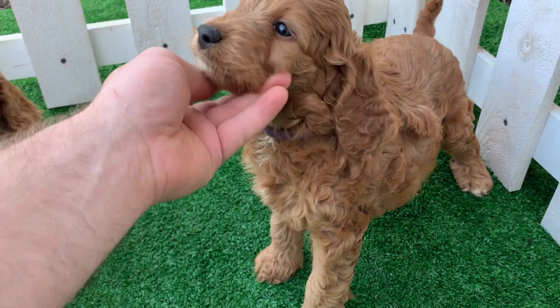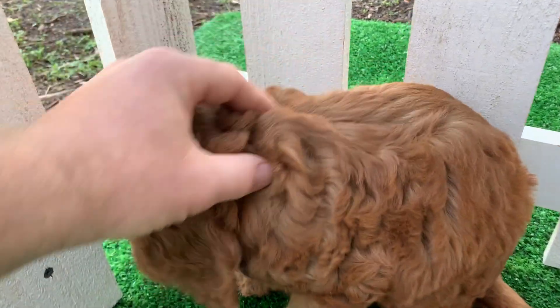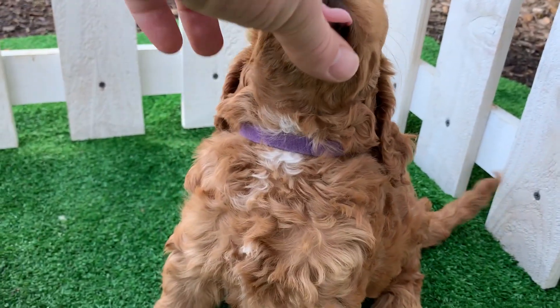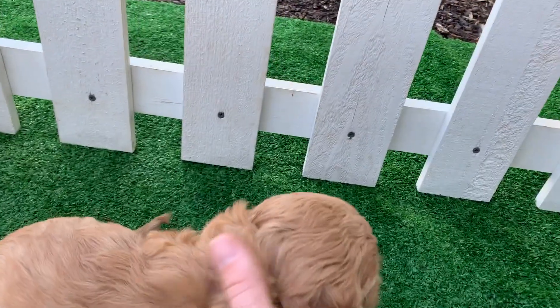This here is Girl Orange — super cute. You can see that white on the chest. They've all got some white down there.